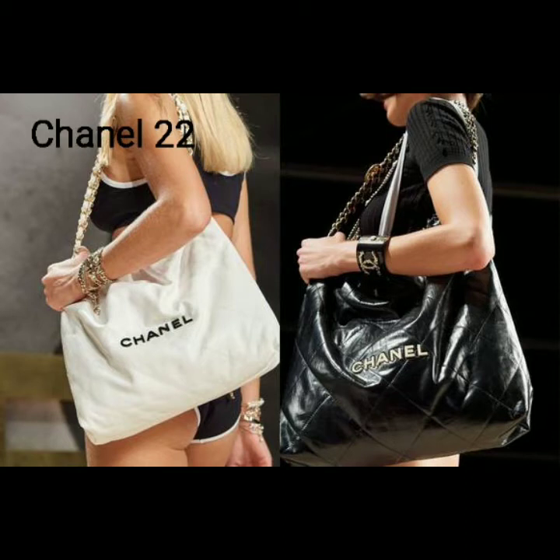Number 2: the Chanel 22, debuted by Virginie Viard on Chanel's spring-summer 2022 runway show. The bag references the number 22 perfume launched in 1922 as Chanel's second fragrance after the iconic number 5. This sack-like-shaped bag comes in three different size choices, plus a backpack version.